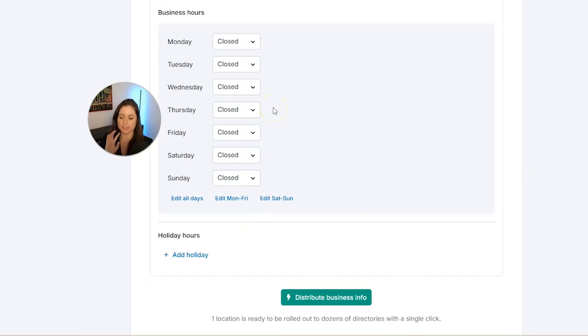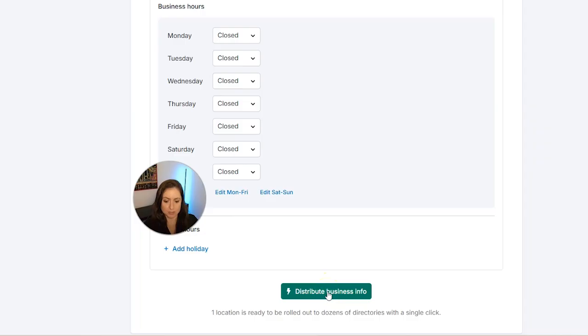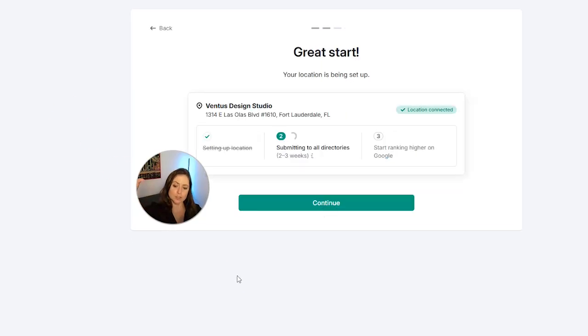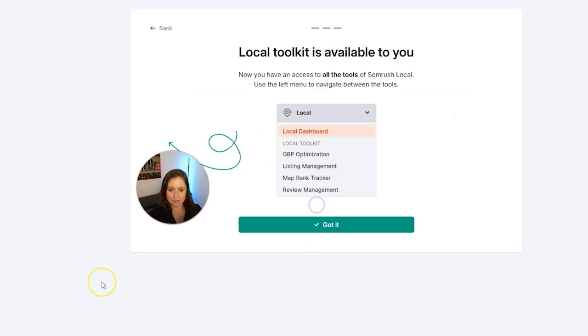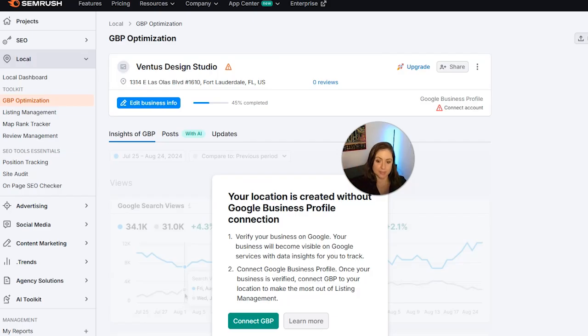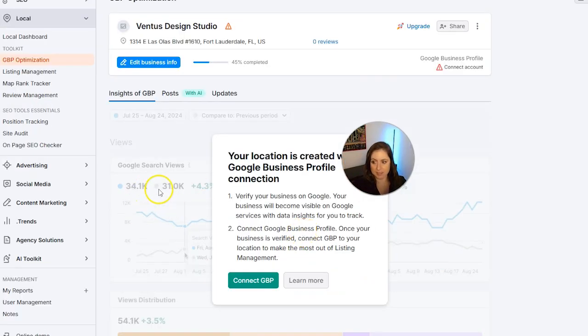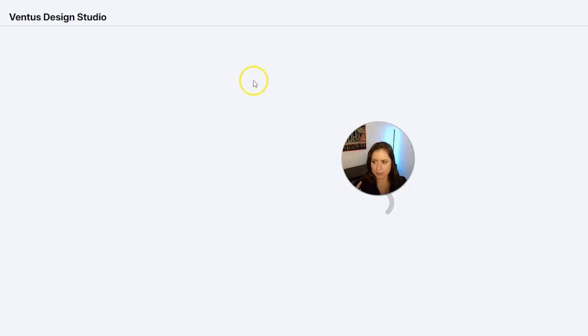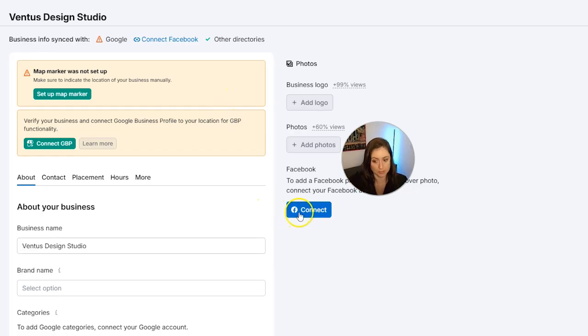You can see how super useful this is — imagine if you changed your business hours and had to update that everywhere. After clicking Distribute Business Info, you'll get to a page that talks about AI replies, which we'll cover later. Your dashboard should confirm that everything looks good. I don't have an actual location for my business, so yours will look better than mine — you'll see the insights and analytics for your Google Business Profile, and you can edit your business info and connect to Facebook right here.